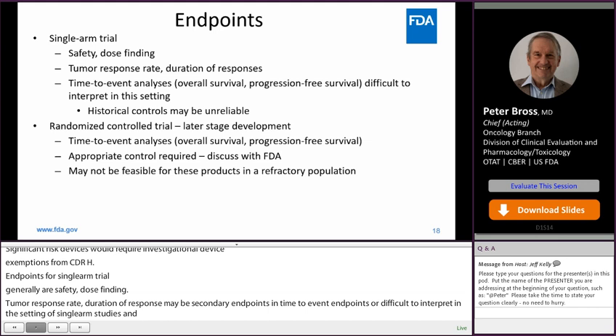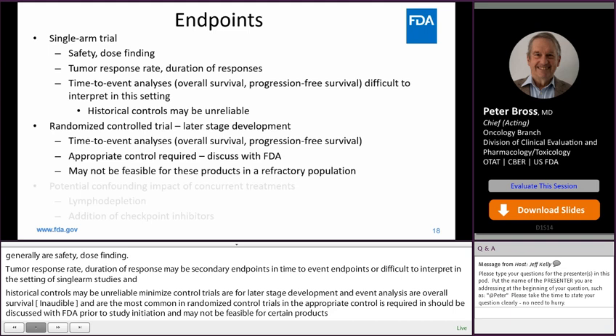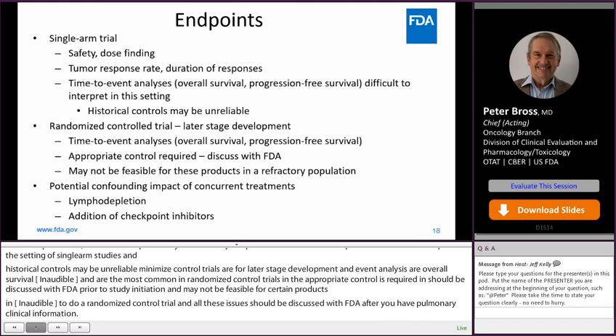All these issues should be discussed with FDA after you get preliminary clinical information. We also have to consider potential confounding of concurrent treatments, such as lymphodepletion or the addition of checkpoint inhibitors.